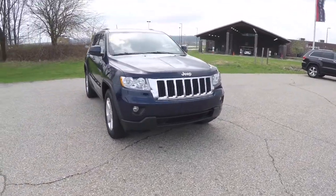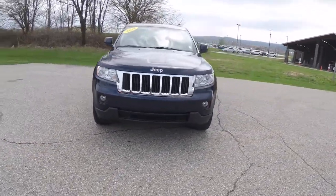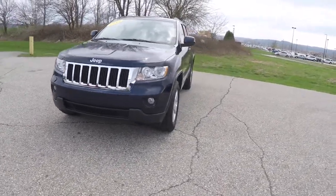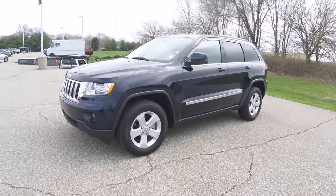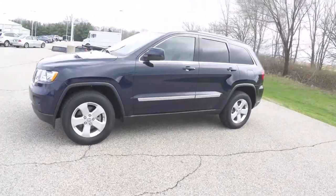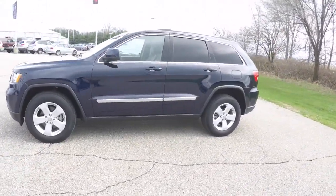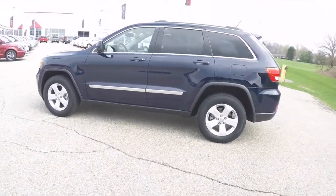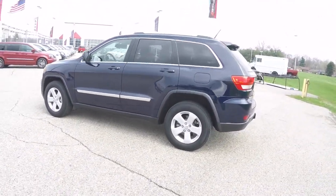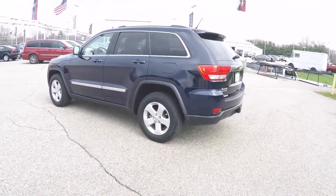Hello everyone, today we're going to take a quick walk-around look at this 2012 Jeep Grand Cherokee Laredo. This Grand Cherokee is in True Blue Pearl Coat, has the medium and light Greystone premium leather interior. It is 4-wheel drive, powered by a 3.6-liter Pentastar V6 engine with a 5-speed Autostick automatic transmission.